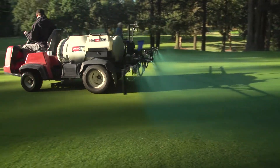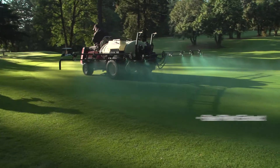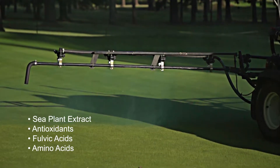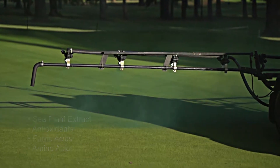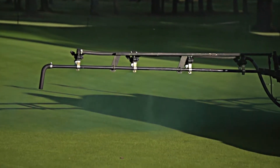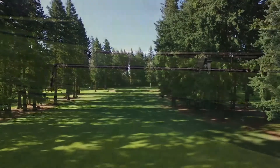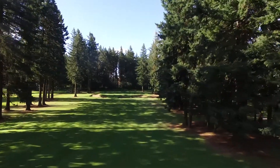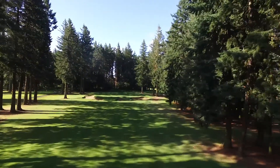Emerald Isle Solutions True Foliar products are rich in sea plant extract, antioxidants, fulvic acids, and amino acids. This combination allows the turfgrass professional to deliver excellent cosmetics while keeping an eye on essential agronomics, even when mowing heights are extra low and stress levels are extra high.